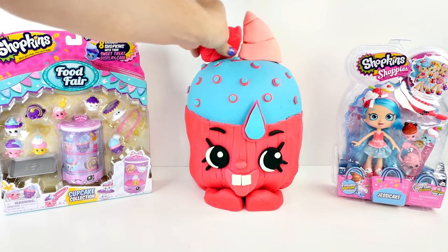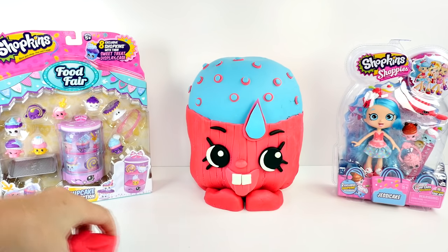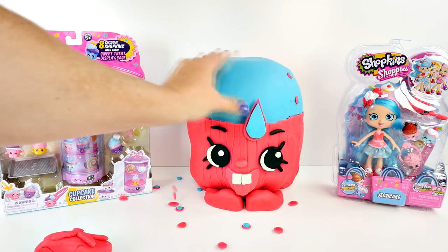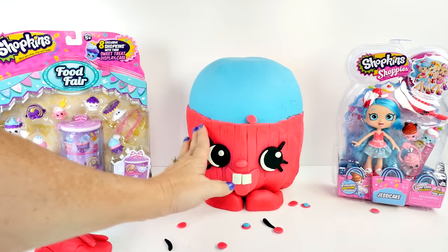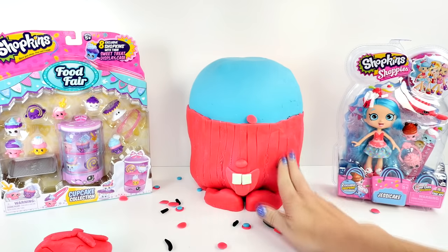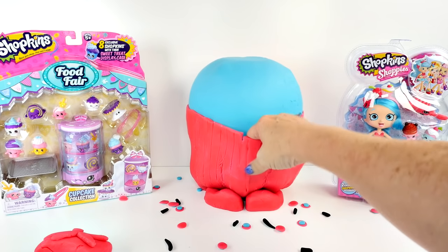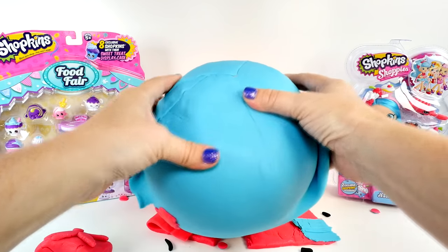Let's do it! First the icing off the top - that looks like some pink whipped cream to me. And all our little sprinkles. And a drip of icing. Eyebrows. Eyelashes. And her cute little eyes. My favorite part - look at that tongue and those cute teeth.